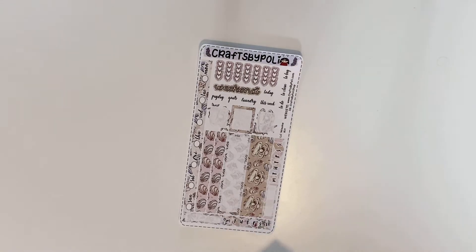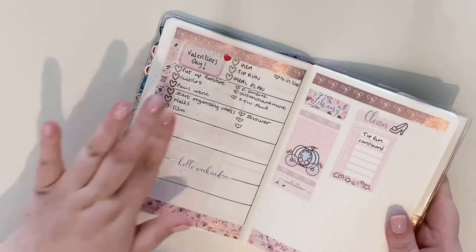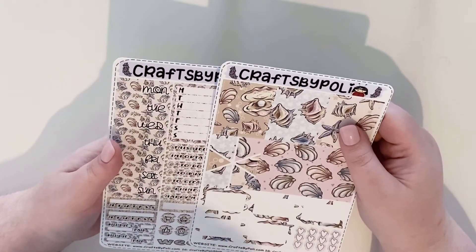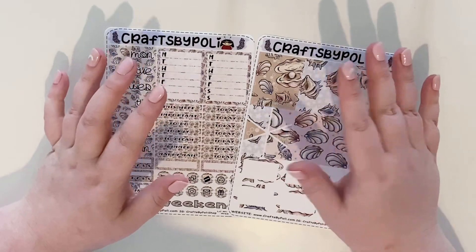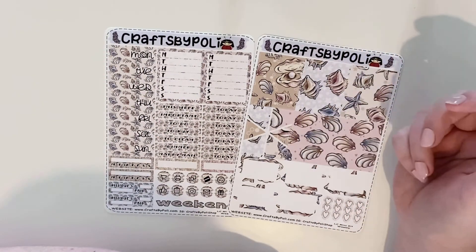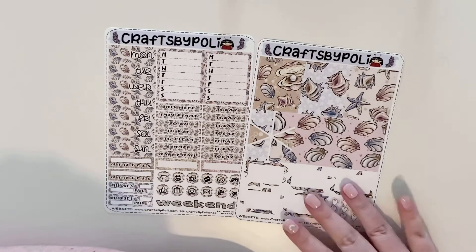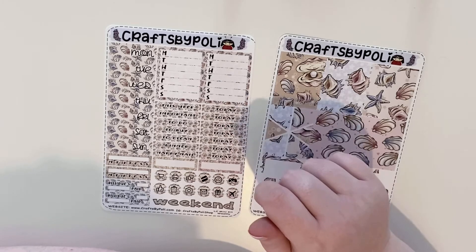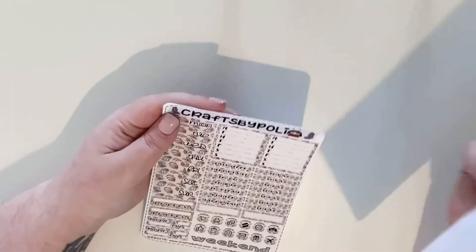I feel like because I've not been on YouTube in so long, I just want to share everything. I've been doing a Hobonichi style so that's what I'm going to use that for. My sinuses are so bad today. I've got it set up in the Hobonichi style.